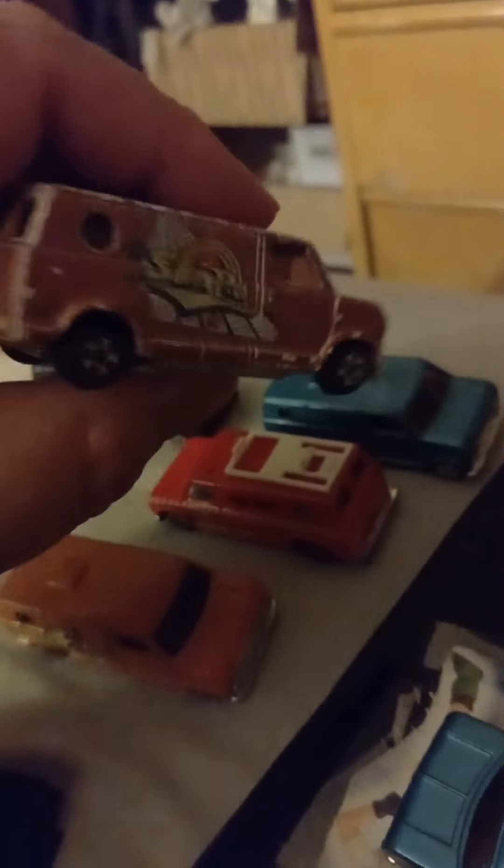This one has like a scorpion on it, kind of cool. This one says 'Zoom' on it. Another sun van in blue.